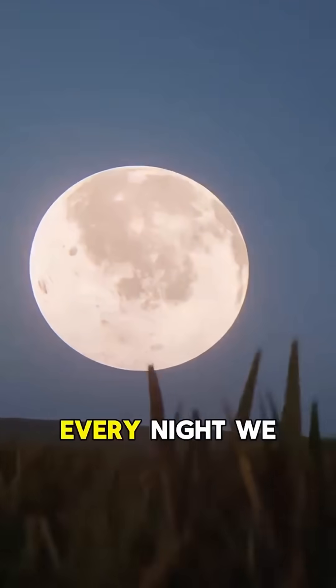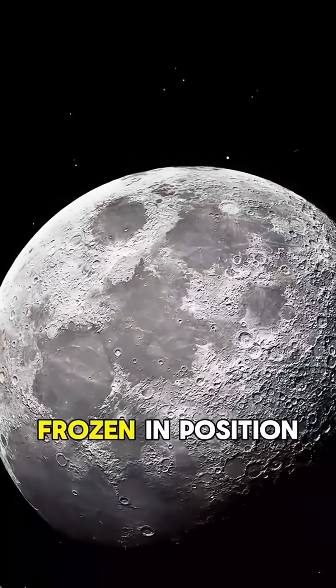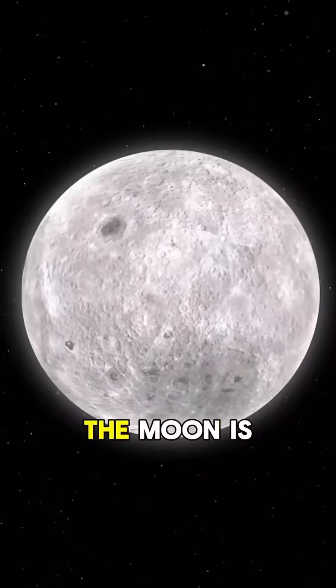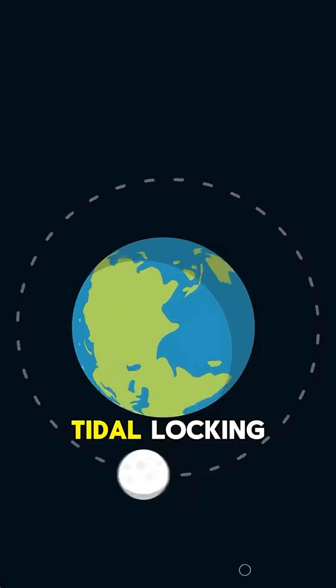Why does the moon never turn around? Every night we look up and see the same face of the moon, as if it's frozen in position. But in reality, the moon is rotating. The reason we always see the same side is due to a phenomenon called tidal locking.